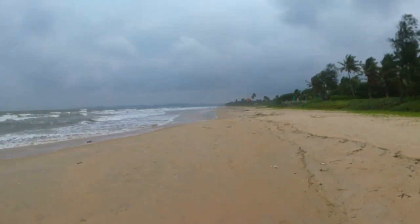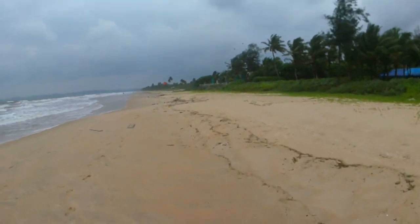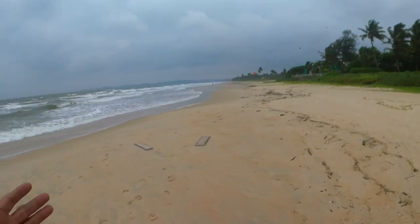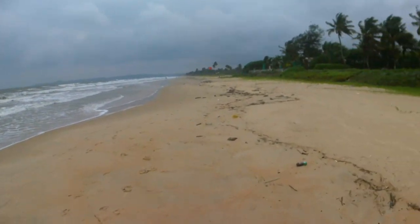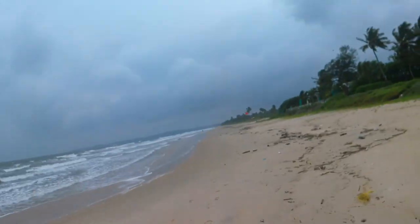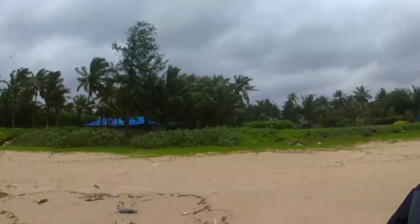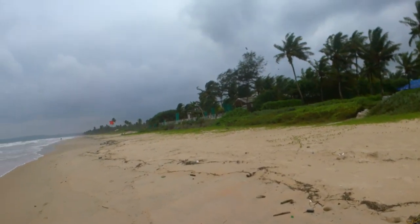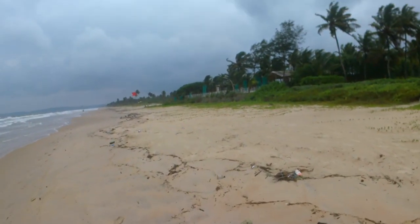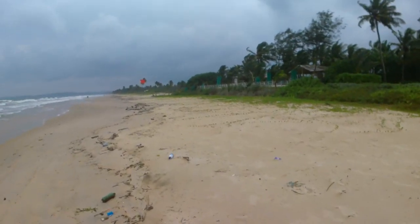Totally empty beach today, it's like a Sunday morning. Not a lot of people are swimming here, but there are some. You can see there are a few people swimming.